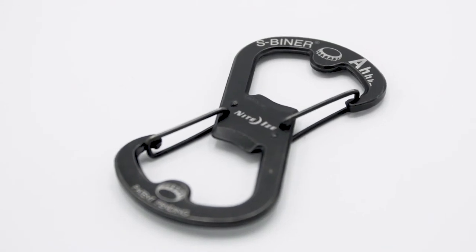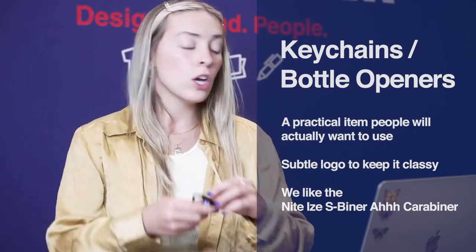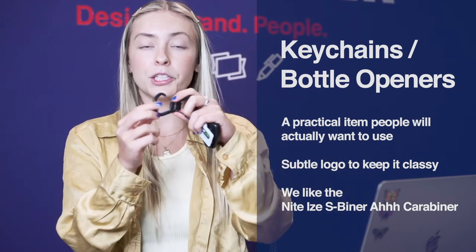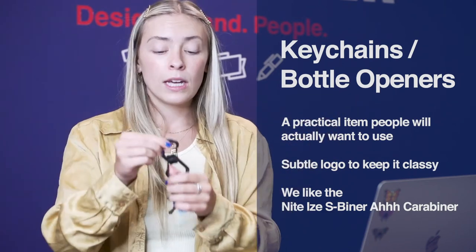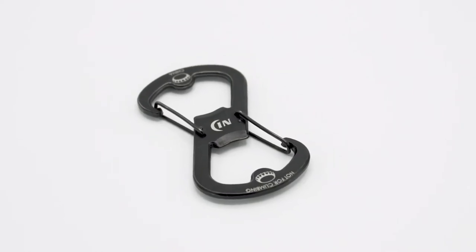Next I'm going to talk about these really cool S-Biner keychains. I like these a lot because they actually open on either side, so it's really easy to clip your keys onto one side and then attach it to either a backpack or your belt loop, whatever you want. They're customizable so you can put your club logo in the middle, and they also double as a bottle opener.